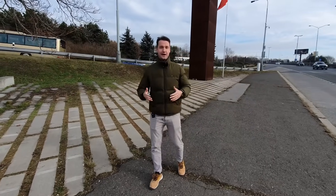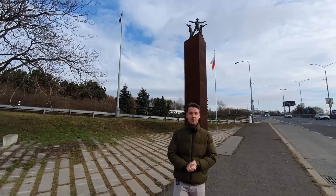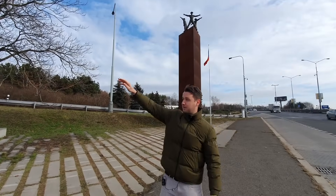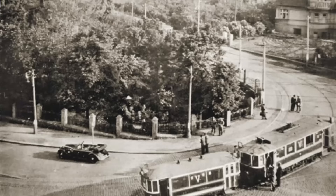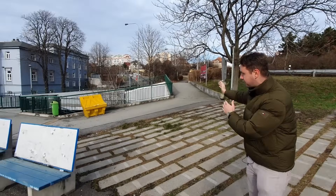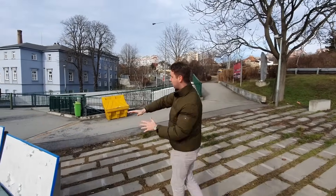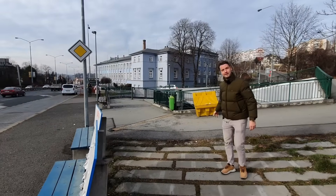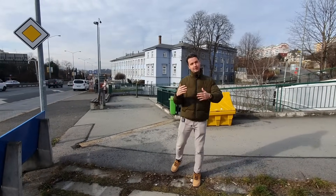We're now standing on the exact spot where Heydrich was attacked by Czechoslovakian paratroopers on 27 May 1942, at approximately 10:30 in the morning. Heydrich's car was coming from up there and turning here — the car had to slow down, which is why the paratroopers picked this location. Back in 1942 the road looked different; there was a very sharp turn, and the car was approximately where these benches are. There was a sidewalk here where Jan Kubiš and Josef Gabčík waited for the car.